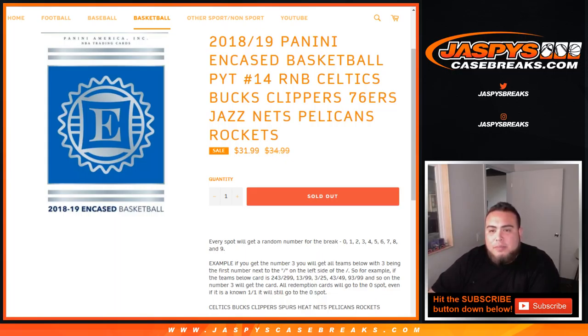Random number block for the Celtics, Bucks, Clippers, 76ers, Jazz, Nets, Pelicans, and Rockets.